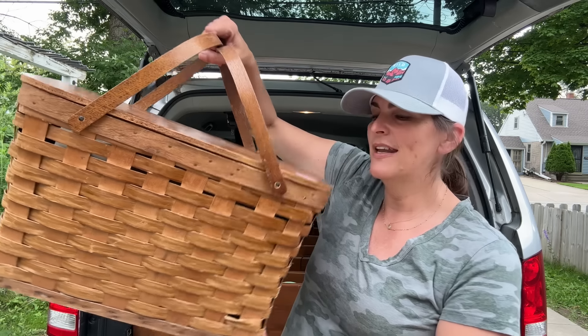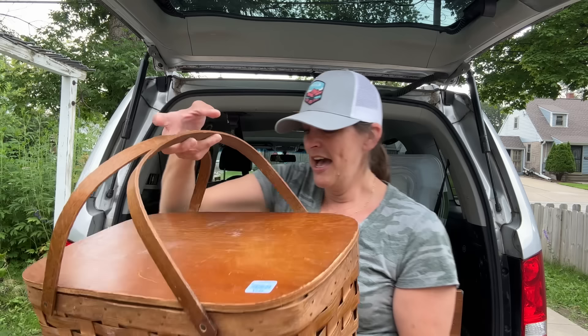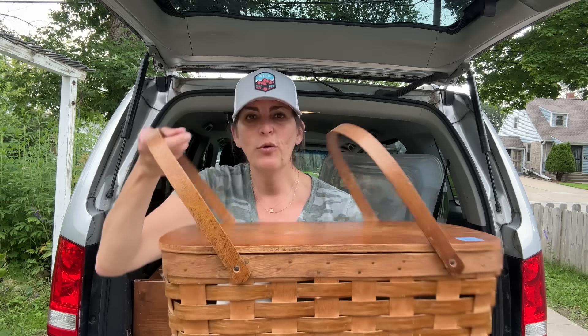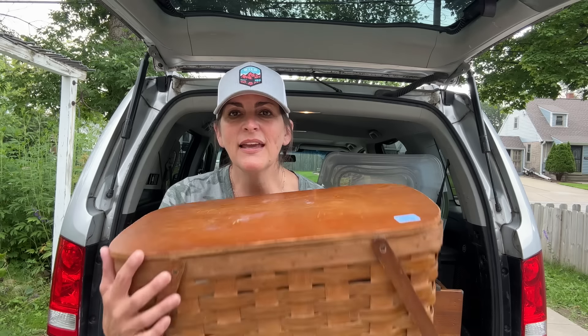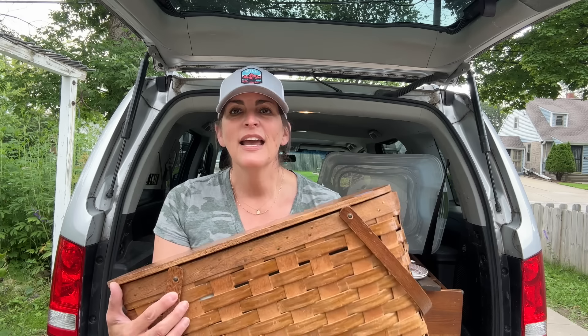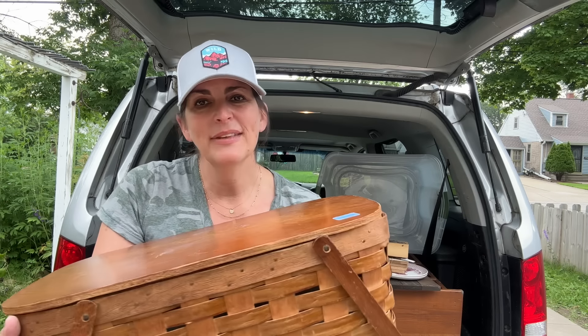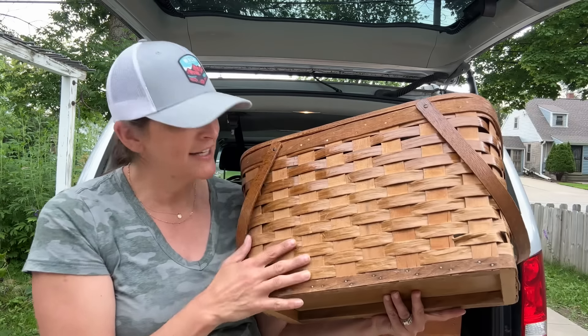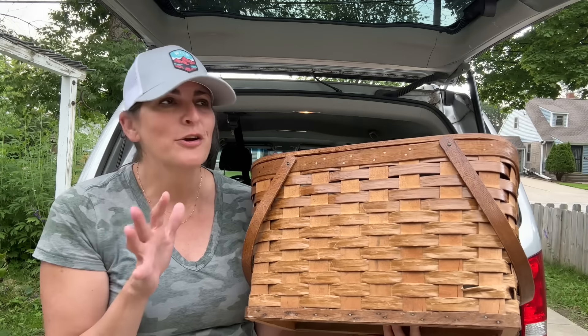The last thing I did get was this picnic basket. It was $7.99 and it's in like really great condition. Not sure if I'm going to put it into my booth as is or do something to the entire basket. So in the comments, you guys tell me — what do you think I should do? Should I upcycle this or should I put it in as is? It's in really, really good condition. I'm thinking maybe the top, but I'm not a hundred percent sure.